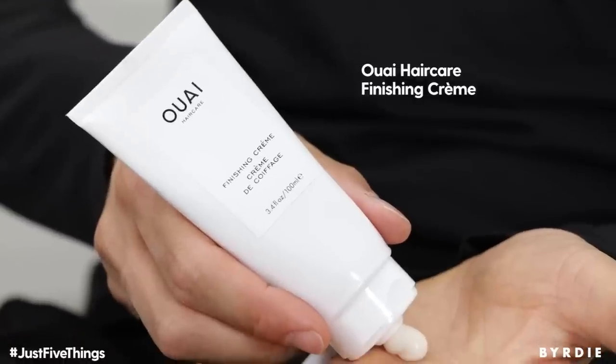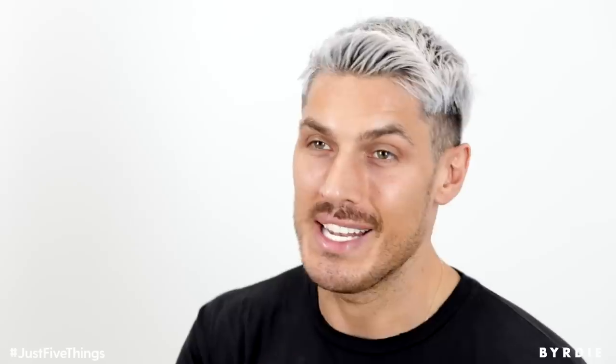So my third product that I cannot live without is the Whey Finishing Cream. I love this because any little flyaways or any little frizz you have in the hair, I just put a little bit in the palm of my hands, swipe it on the top and it's literally red carpet proof. This is a great product to literally transform the texture of the hair and give it that real smooth finish on top. Small amount goes a long way.